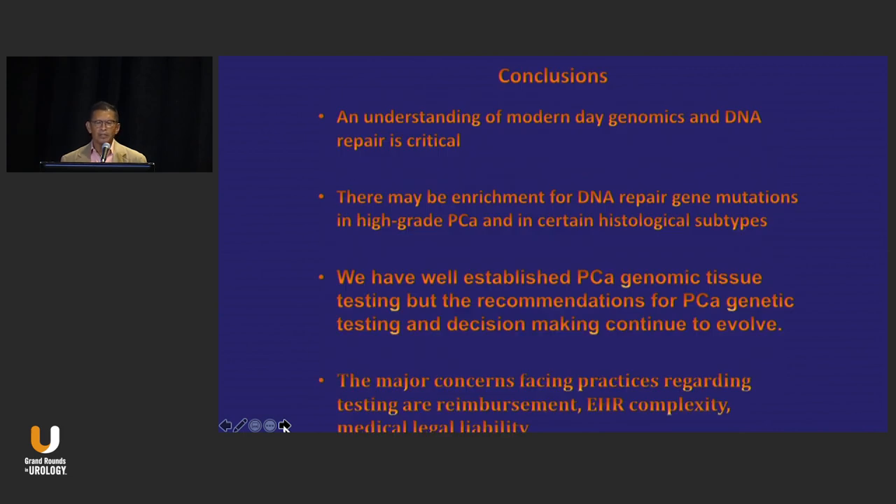A lot of slides — conclusions you can read. Anyone that wants copies of these, happy to share. Thank you.